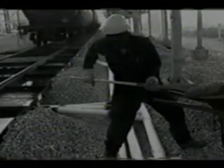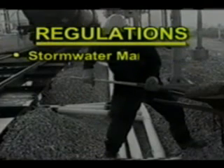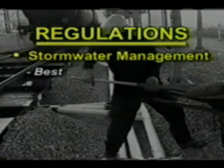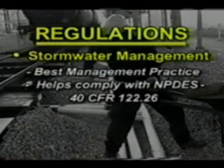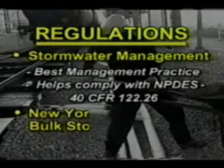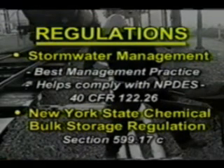Ultra-Track pans comply with multiple regulations. Considered a best management practice, they help meet federal stormwater regulations required by the EPA's Clean Water Act. Track pans meet New York State's chemical bulk storage regulations. They also help facilities comply with local, state, and federal regulations that protect soil and groundwater from contamination.